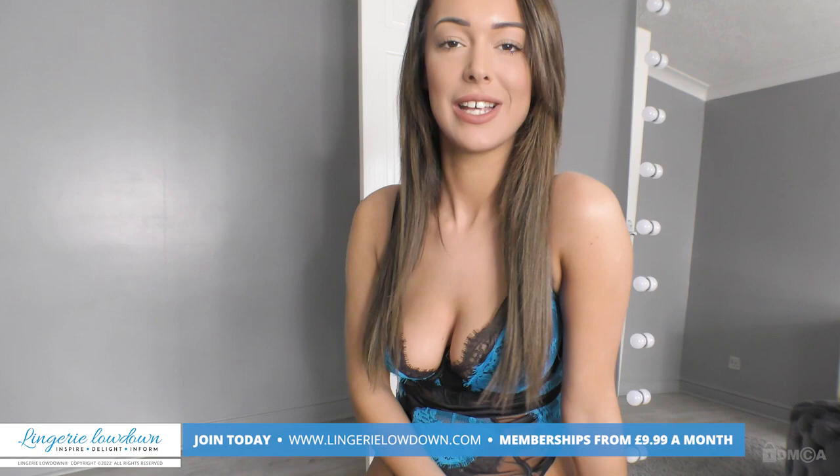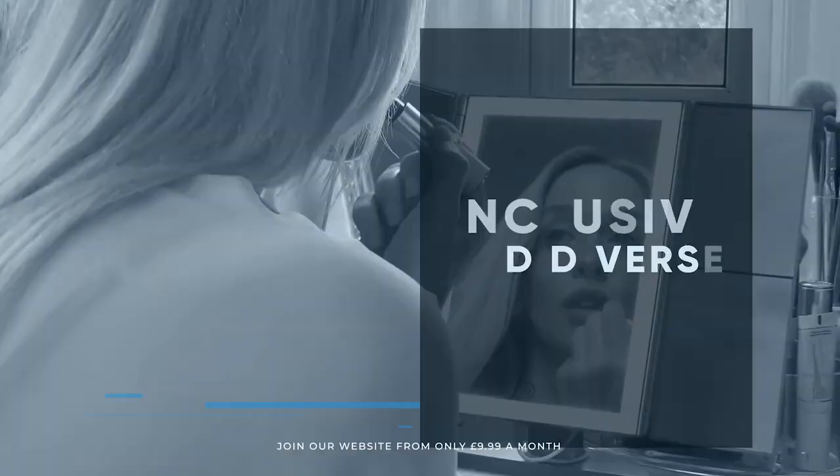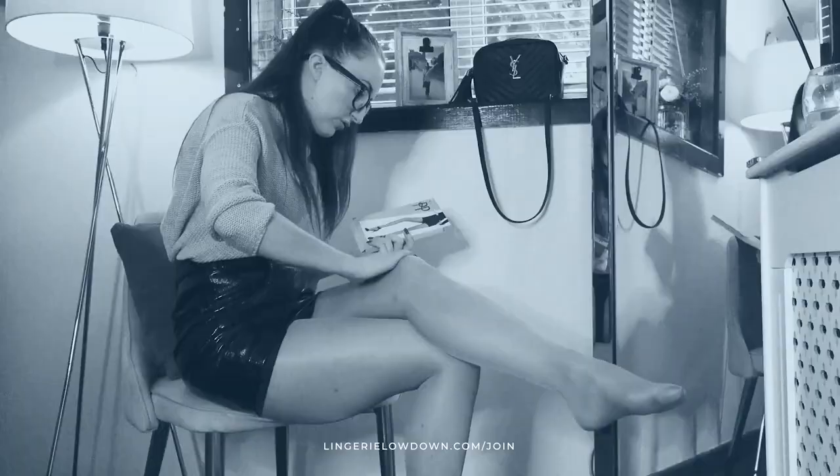Thanks for watching. All our reviews are 100% impartial and completely honest, always. We pride ourselves on being inclusive and diverse. Filmed in 4K for every stunning detail, empowering men and women with daily reviews. What are you waiting for? Join the best review website today. See you next time!